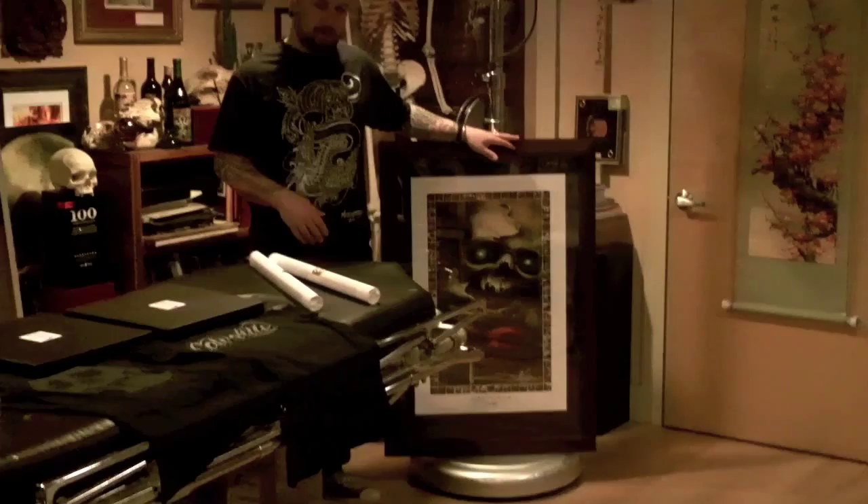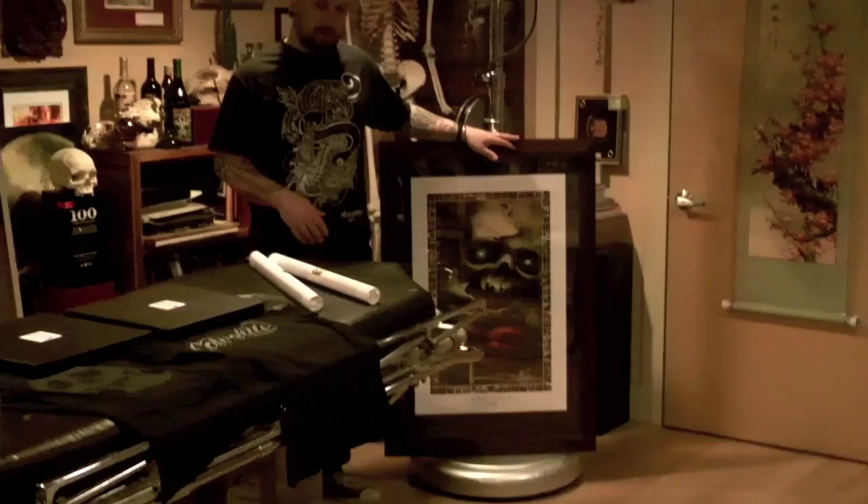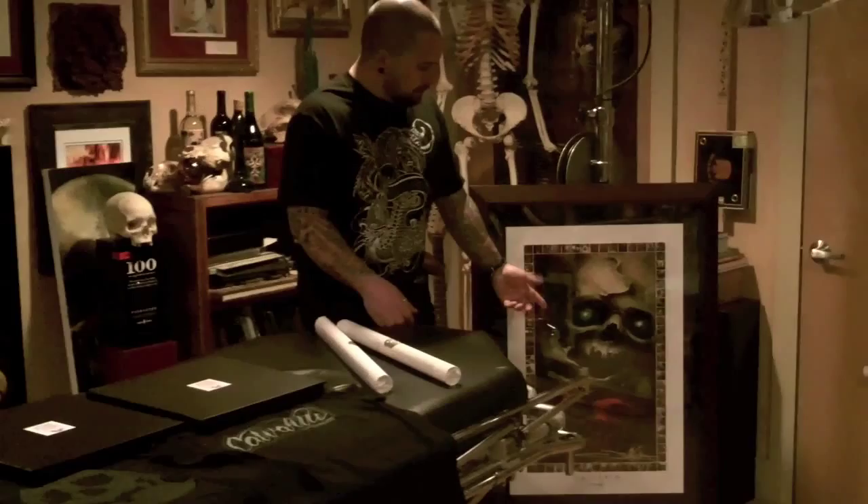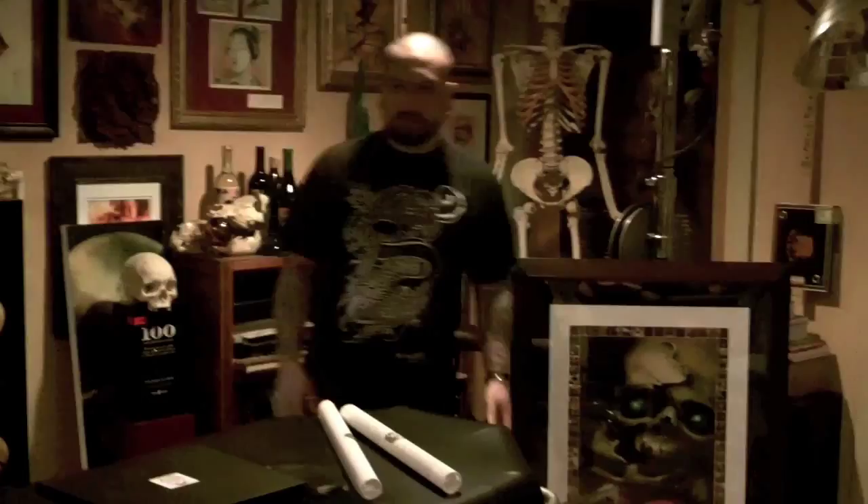Because tomorrow is not promised. This is the poster that doesn't come with the book, but you can buy it with the book. It has thumbnails of every image that's in the book, and then one big image of three skulls that I did in Japan when I was working at Shige's at Yellow Blaze.